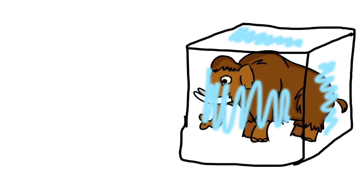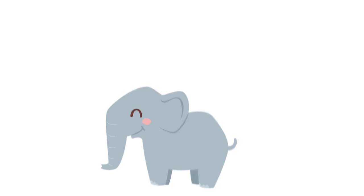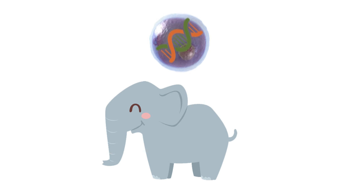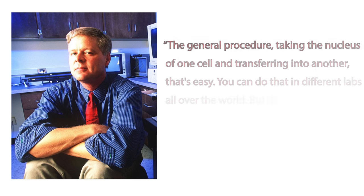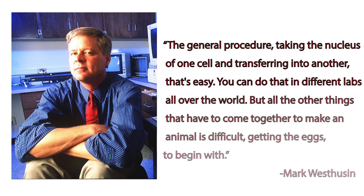If a better preserved mammoth carcass is discovered, and if it does contain intact red blood cells, the next problem scientists will face is how exactly to retrieve an elephant egg, implant the mammoth DNA, and then return the fertilized egg. To date, no one has figured out even the first step: obtaining the egg. One expert of genetically engineered animals and professor at Texas A&M said, taking the nucleus out of one cell and transferring it to another — that's easy, you can do that in labs all over the world. But all the other things that have to come together to make an animal is difficult, especially getting the eggs to begin with.